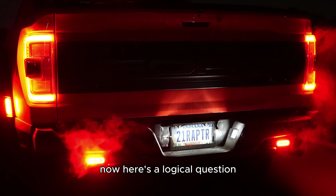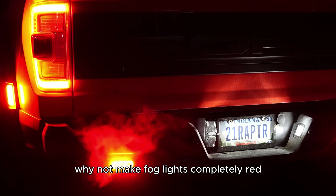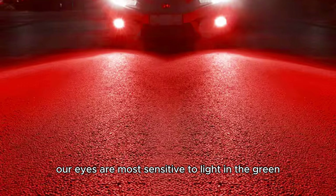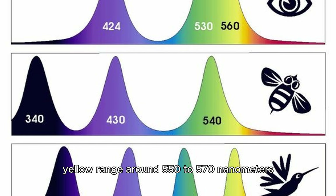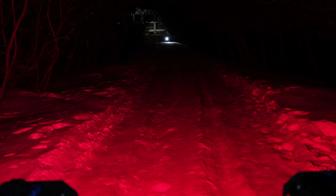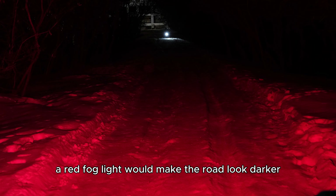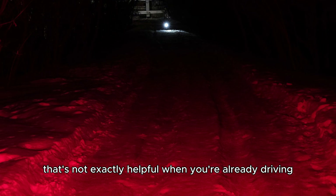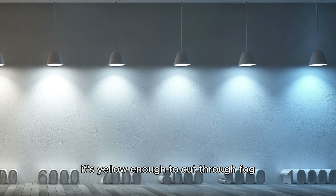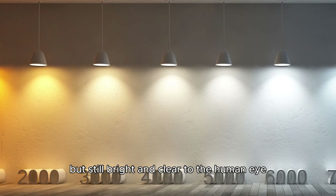Here's a logical question: if red light scatters the least, why not make fog lights completely red — say, 2,000 Kelvin? Sounds smart, right? But here's where biology kicks in. Our eyes are most sensitive to light in the green-yellow range, around 550 to 570 nanometers. We don't see red as well, especially at night — it looks dim and dull, which means a red fog light would make the road look darker and details would be harder to make out. That's not exactly helpful when you're already driving blind. So that's why 2,700 to 3,000 Kelvin hits the sweet spot: it's yellow enough to cut through fog, but still bright and clear to the human eye.